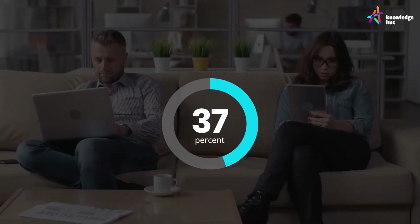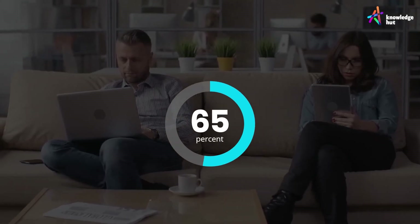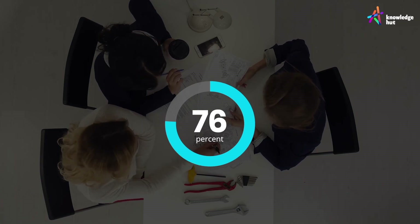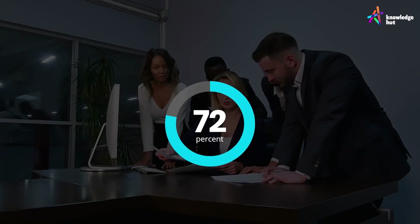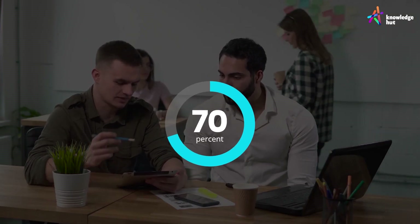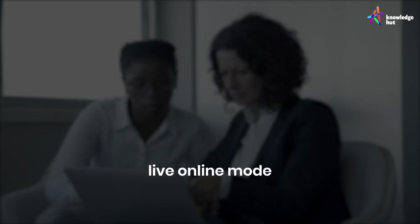PRISM puts you ahead of the curve. With PRISM you get 65% more engaging content, 76% higher learning engagement, 80% higher knowledge retention, 95% latest content, and 70% improved competency analytics. PRISM provides you with various learning modes: classroom mode, live online classes, and a self-learning mode.